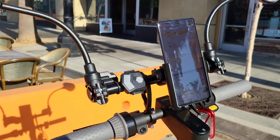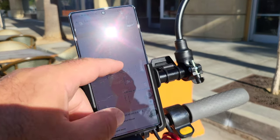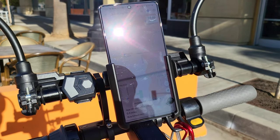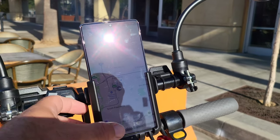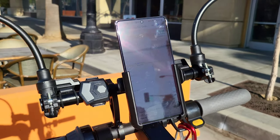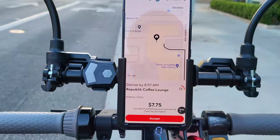I went ahead and activated the DoorDash app already, so I'm going to move towards the red area — hopefully that will bring in more orders. I also activated the Uber Eats app, so I've got both Uber and DoorDash active. Hopefully we'll get these orders rolling in really quick and make a lot of money today.